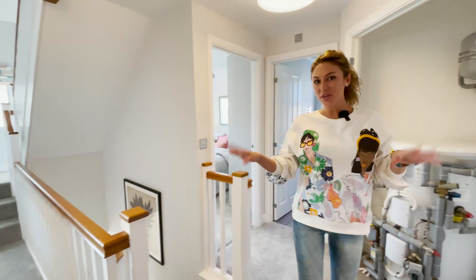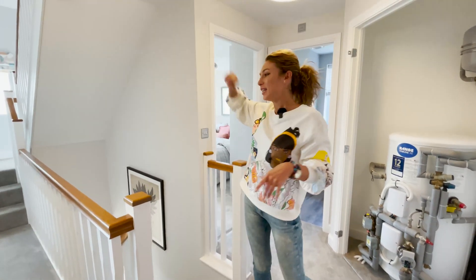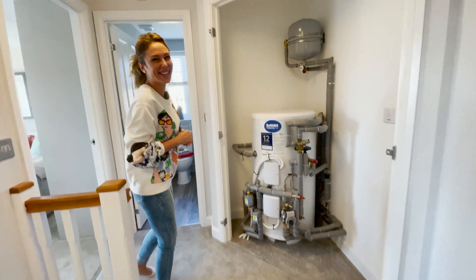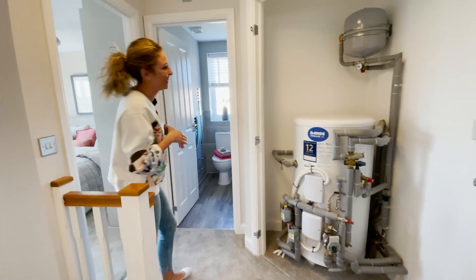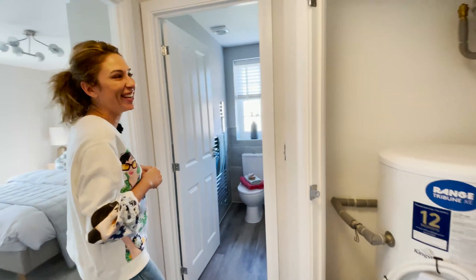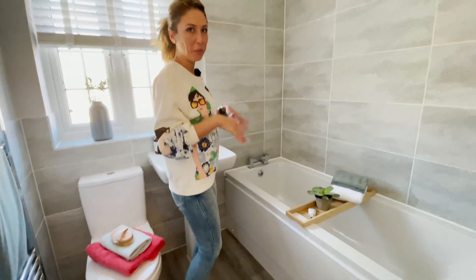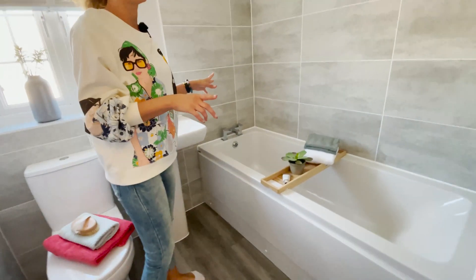So we are on the first floor right now, and this house has a second floor too. I do apologize — it's missing the door. You can see that we have the water tank. And it's the family bathroom in here, quite small, with the bathtub — it's completely missing the shower, though you could put one in if you want.